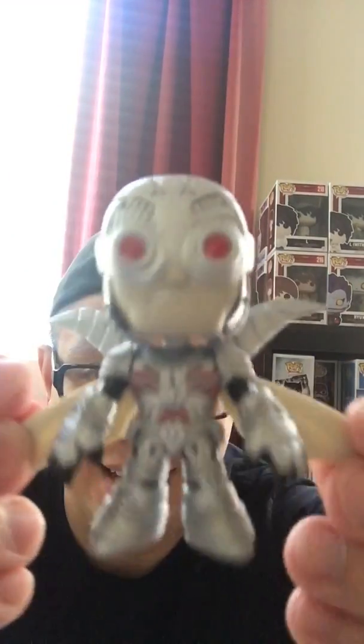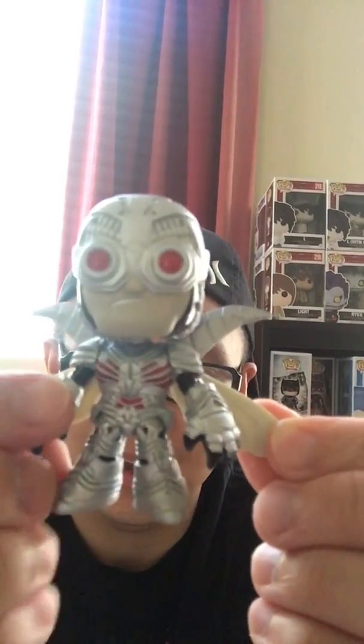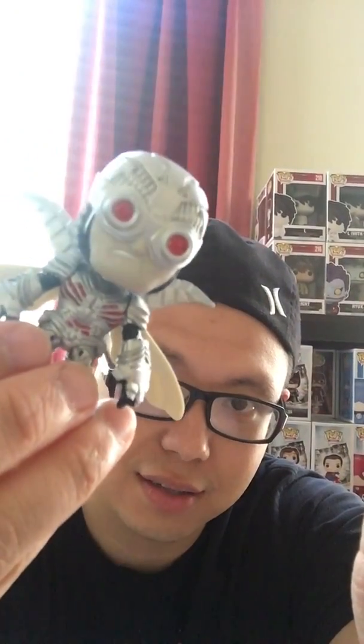That is crazy. I'm going to have to do a lottery ticket too because that is crazy to me. Everything so far has been different than what I've gotten before. This is an awesome mystery mini. He's extremely detailed. And as you can see on the back here, very, very cool with his wings and his goggles.